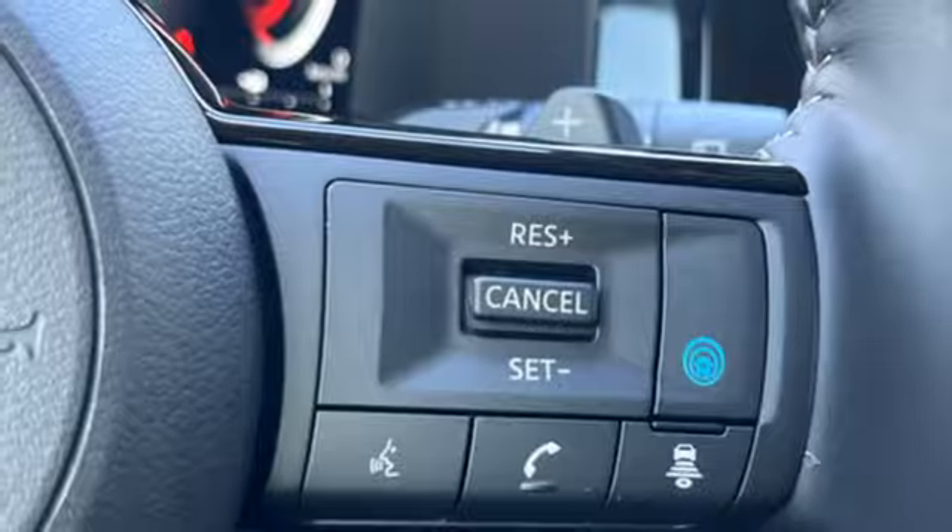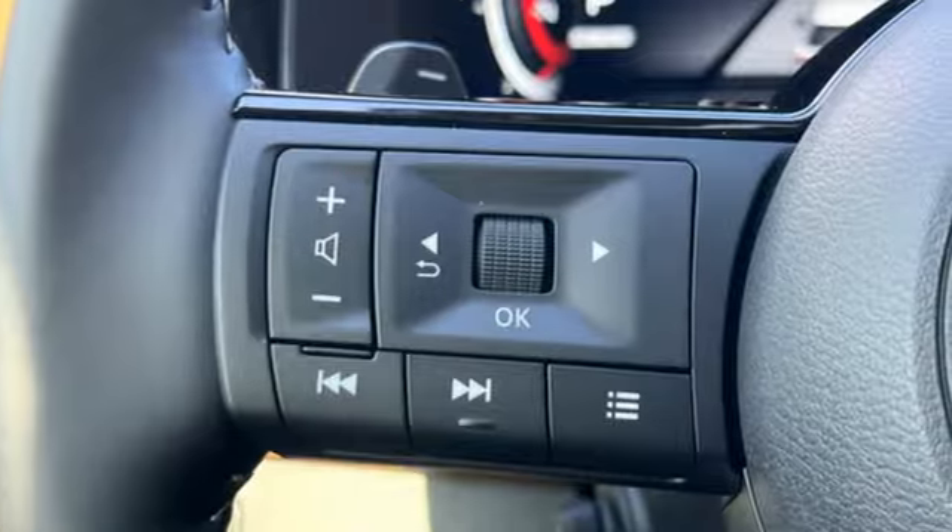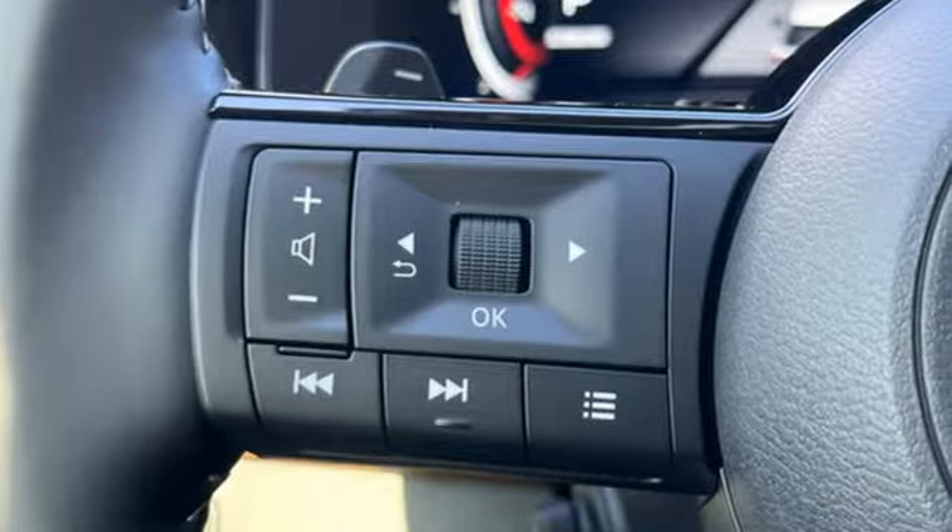Smart device navigation. Hands-free liftgate. Memory exterior door mirror settings. And V6 engine. Nissan, built for the human race.